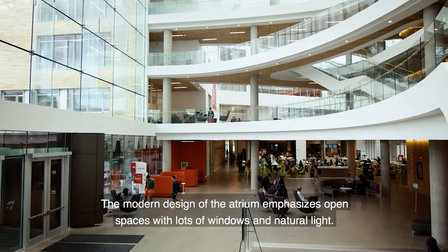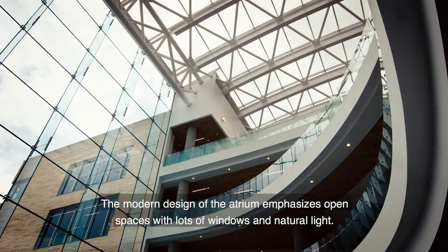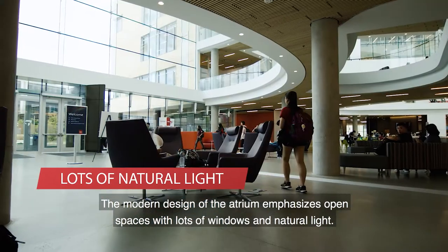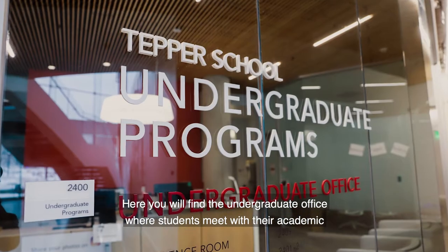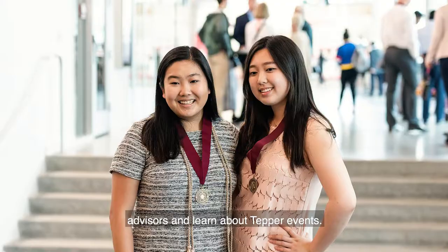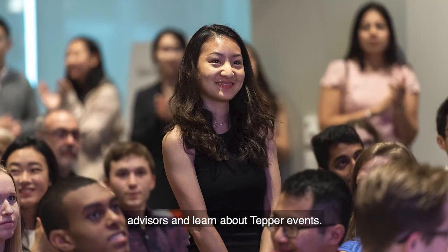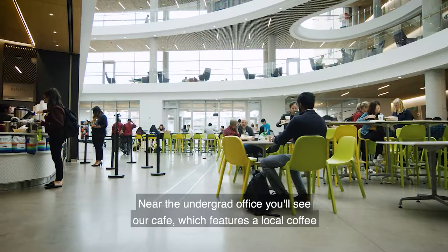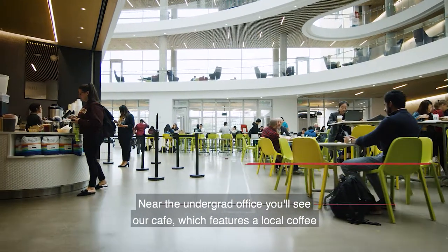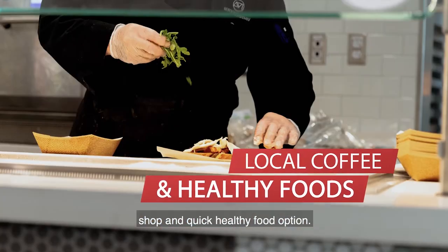The modern design of the atrium emphasizes open spaces with lots of windows and natural light. Here you will find the undergraduate office where students meet with their academic advisors and learn about Tepper events. Near the undergrad office you'll see our cafe, which features a local coffee shop and quick healthy food options.